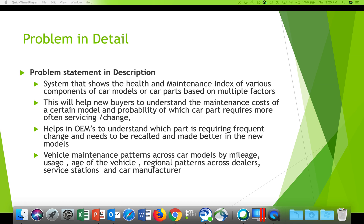This will help new buyers understand the maintenance cost of certain models and the probability of which car part requires more frequent servicing and replacement. It will also help car manufacturers understand which parts require frequent changes and need to be recalled and improved in new models. Vehicle maintenance patterns across car models — by mileage, usage, age, and regional patterns — can be tracked.